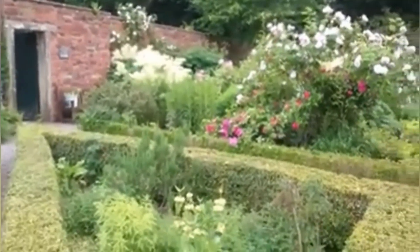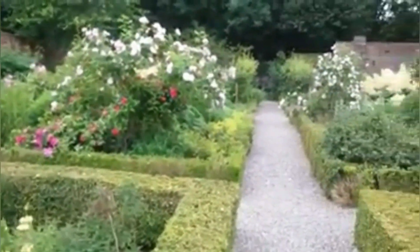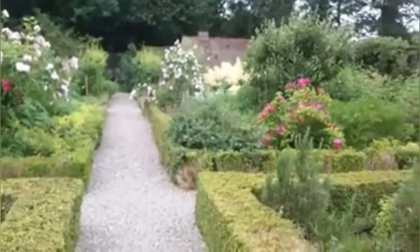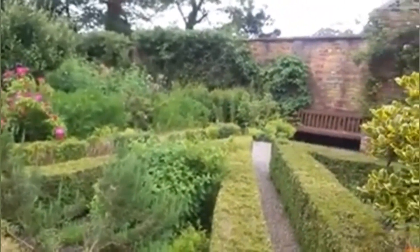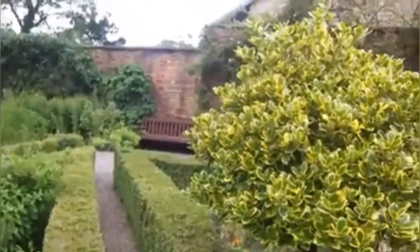A look at some of the gardens in the Heritage Centre. I could have shown you an awful lot more, but the video would have been far too long. So that's a lot for today — bye bye.